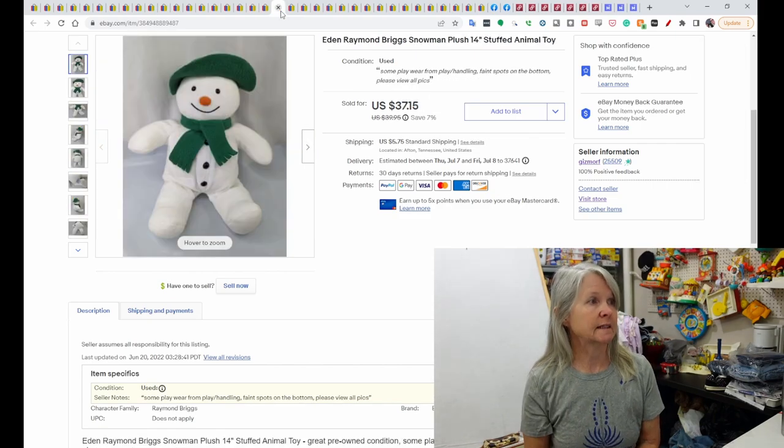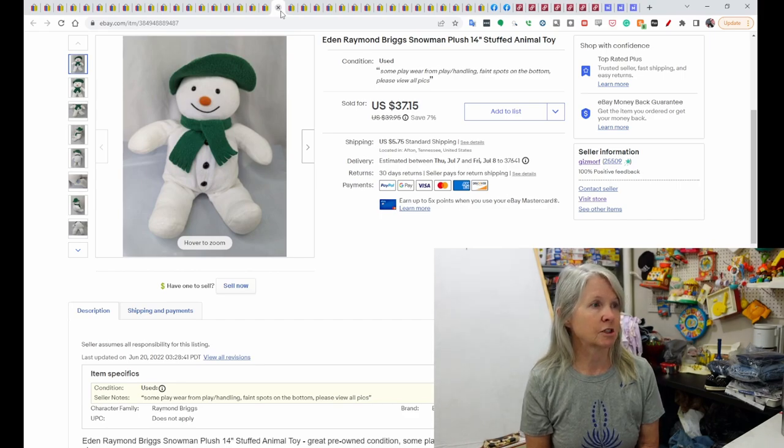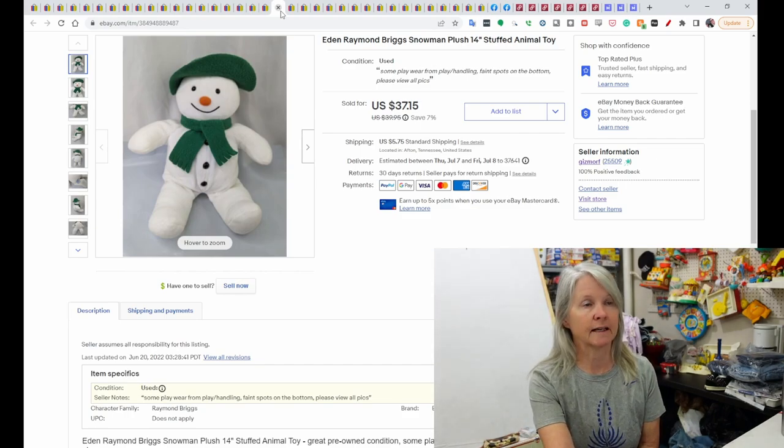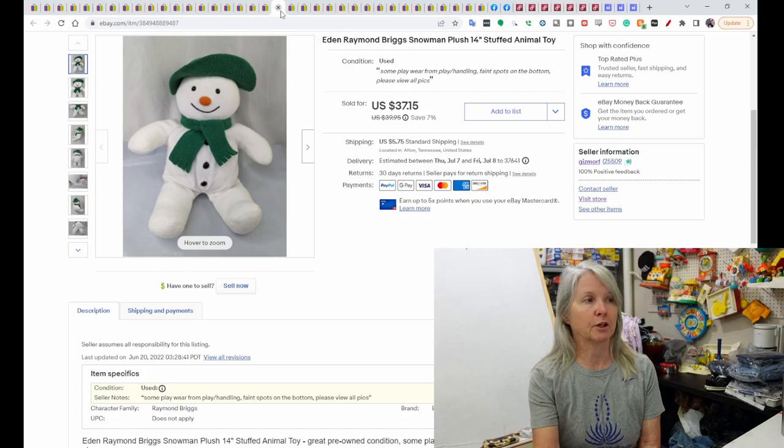This is Eden Raymond Briggs Snowman Plush, 14-inch. It sold for $37.15. Always keep your eyes out — it comes in varying sizes, doesn't last very long on the shelf, and it sells for pretty good prices.